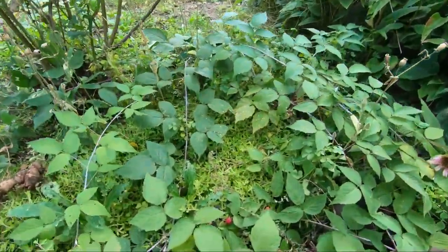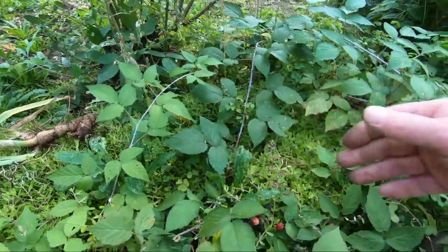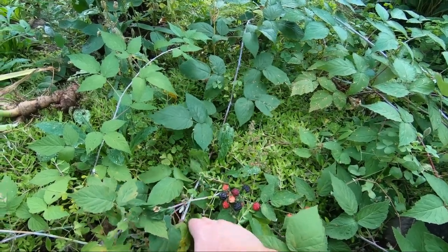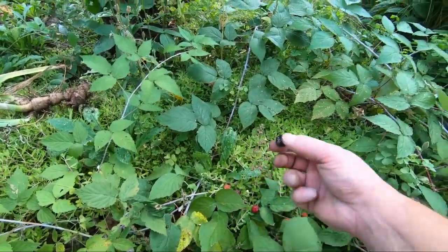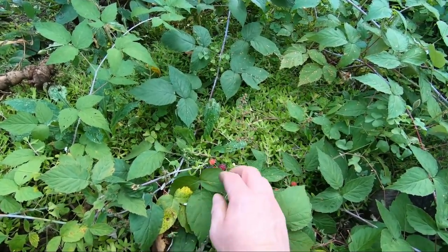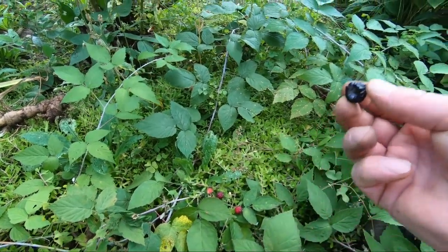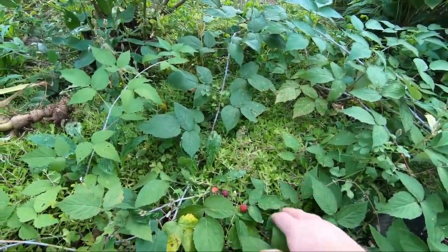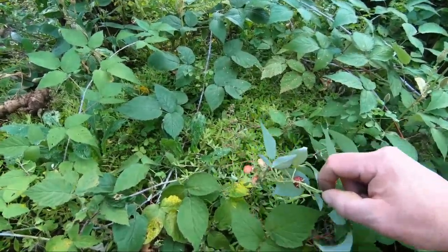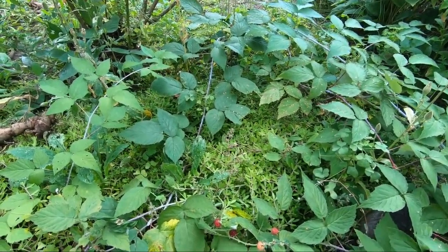Now this is something you don't see all the time. I've seen raspberries come out in September but never the black raspberries — just this one little spot. Very tasty too, so nice. Just this one little spot, don't know how that happened but very cool.